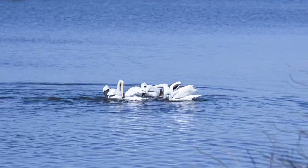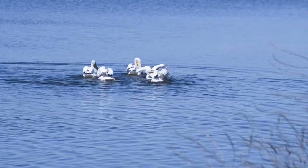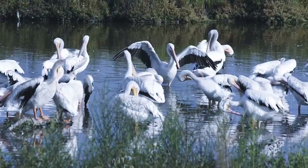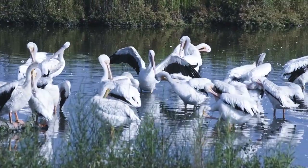Feeding and resting together, the white pelican's social adaptations help them to thrive and be seen in impressive numbers.